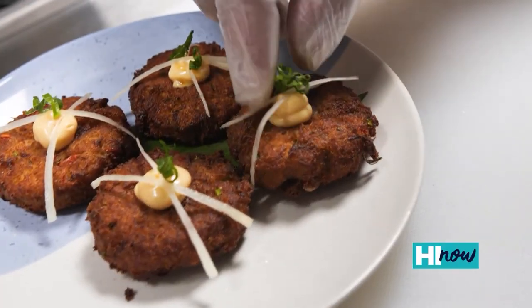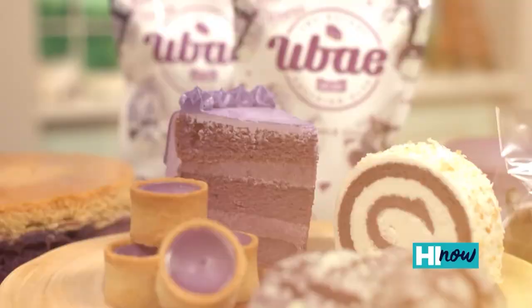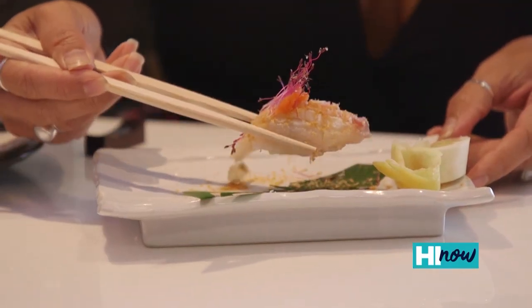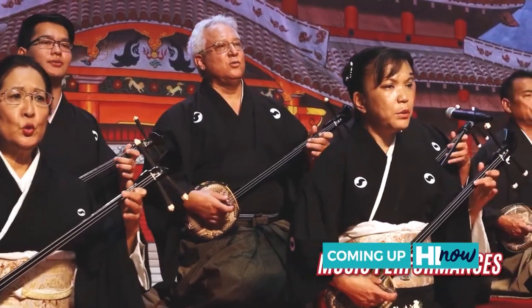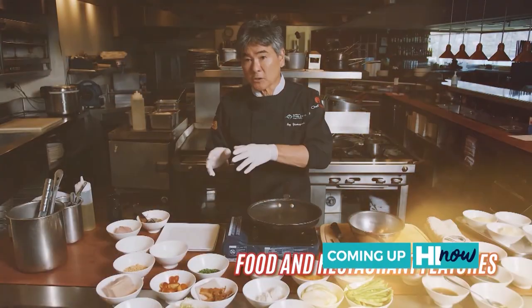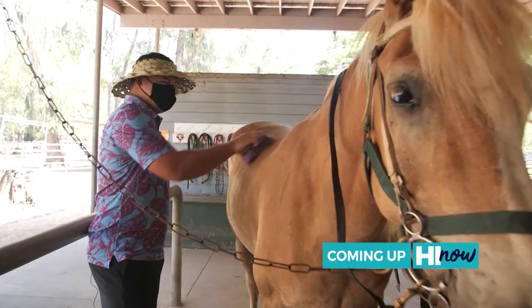Today on Hi Now, if you're into experience and amazing food, there's a new restaurant in town: 1938 Indochine. Explore the menu inspired by Southeast Asian street food. Then add these to your foodie bucket list — we're dishing on some of our favorites. Plus, experience the Okinawan Festival at home. What you can expect at the virtual event — this and more, right now, on Hi Now.